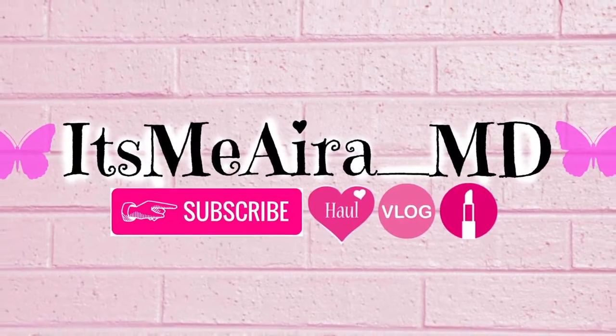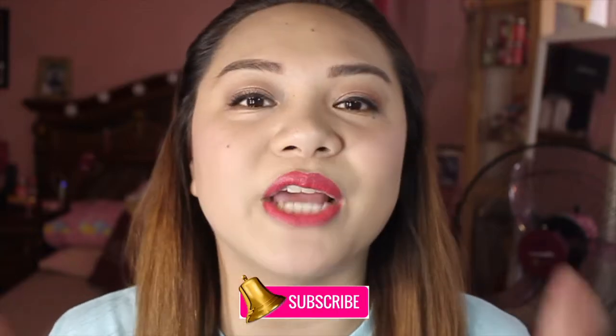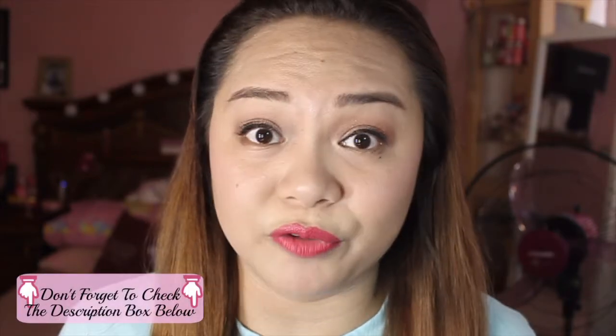Hello everyone, it's me Aira. If you haven't subscribed to my channel, please do subscribe and don't forget to click the bell button to be notified for my upcoming videos. Now, this is going to be my very first makeup tutorial for you guys.